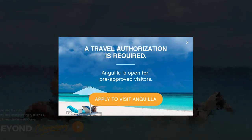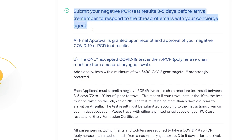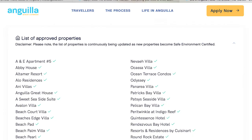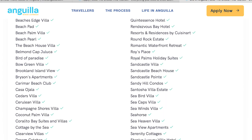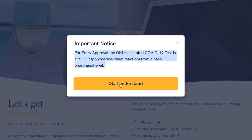Anguilla is open with certain travel requirements in place. At least seven days before you travel to Anguilla, submit your application online. The application requires a PCR test within three to five days, staying in an approved hotel, villa, or private residence, certain fees to be paid, and a PCR test upon arrival. We'll be putting a link below with all the requirements, a link to the application, a list of all approved properties, and everything you need to get here. Once you submit your application, it typically takes from five to seven days to be approved for travel.